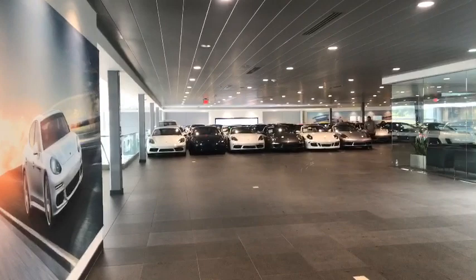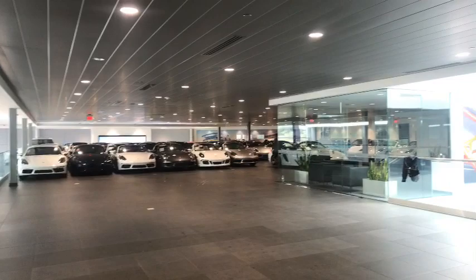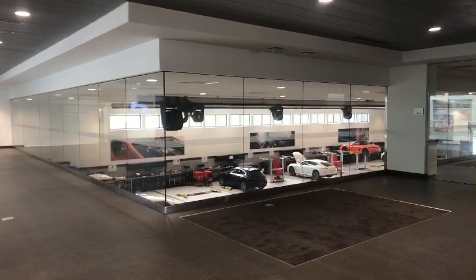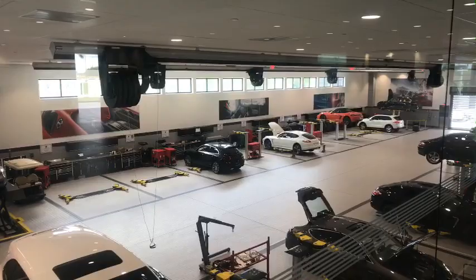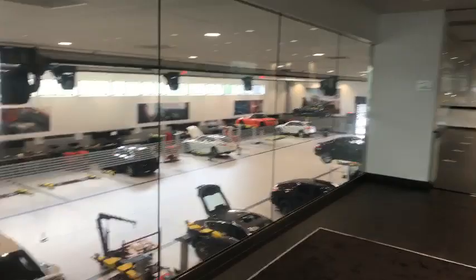Here's a better view of the part that we've already done. We have two elevators that bring these vehicles upstairs — one elevator there in the back, and also one in the service department. These are basically the last services being done to the Porsches, and we don't expect any additional clients towards the end of the week, of course because of the hurricane.